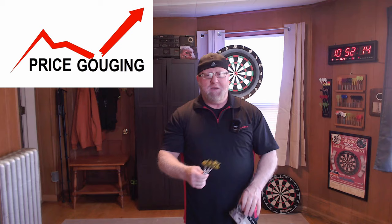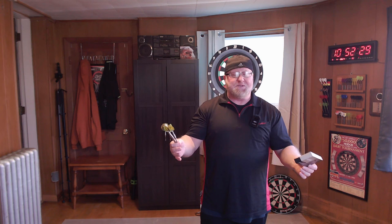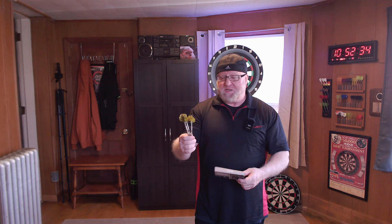A lot of overseas players might wonder why I keep going on about awesome deals. Here in the United States we've been getting price gouged for 30-plus years. If you walk into any dart shop looking for a set of darts equally as nice as this, expect to pay 50, 60, 70 dollars or more. So when I find a set this nice for 26 dollars, I just want to tell as many people as I can.